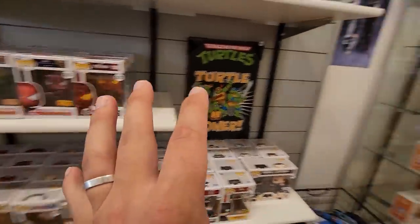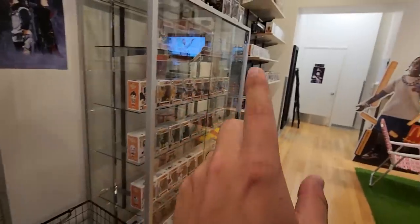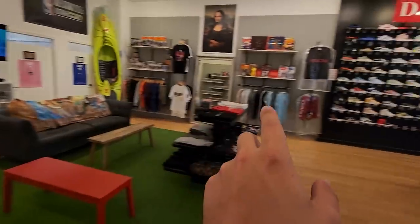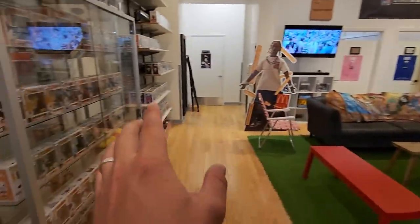They have a good selection of Marvel right here, along with some anime and other really cool pieces. They ended up working me a deal on one of those pops, and I'll show you guys what I got when we get back home.